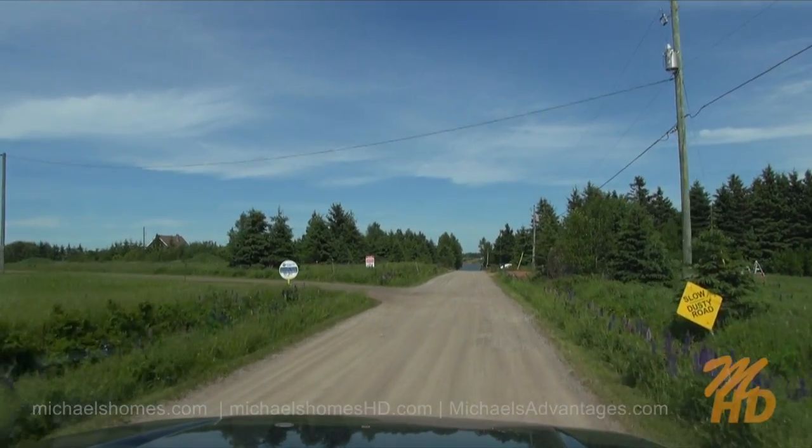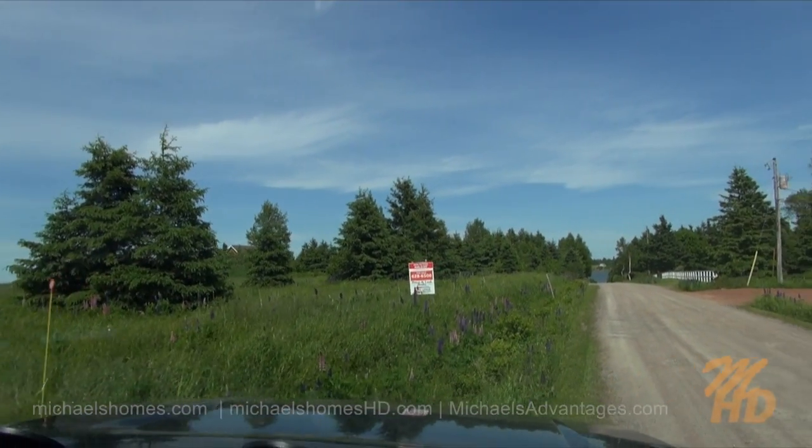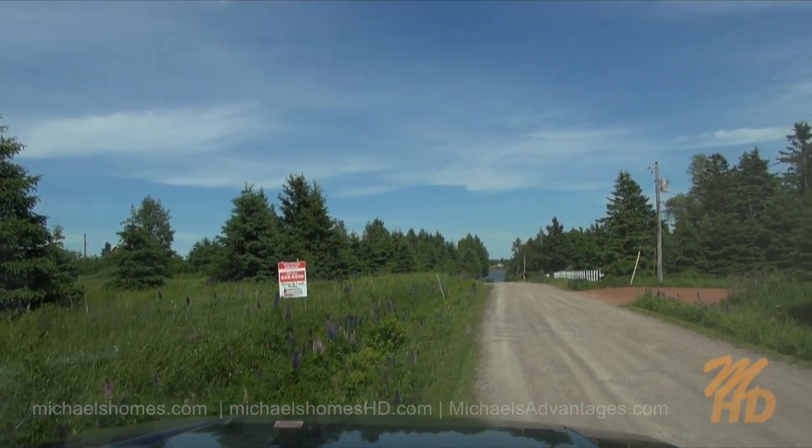Our subject property should be right here. But first, let's go down to the end of the road and see what we can find.